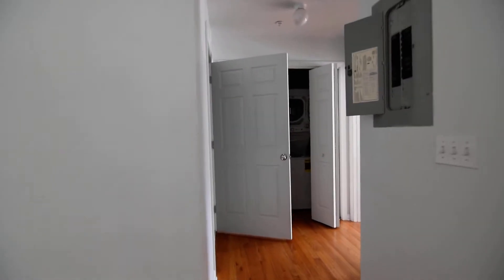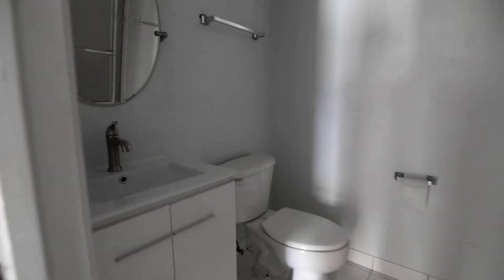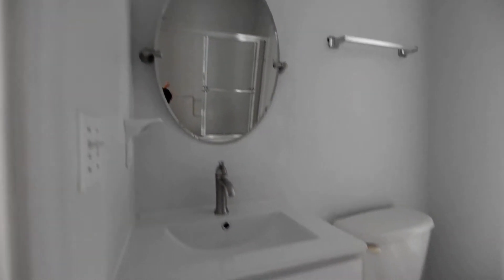Let me show you the first floor bathroom — right here. Nice mirror, vanity, tub.